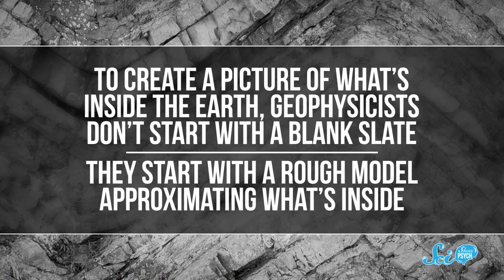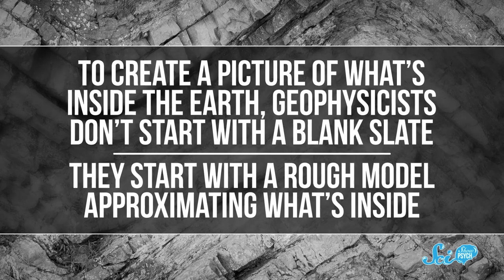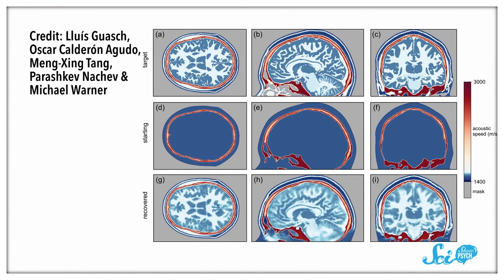To create a picture of what's inside the Earth, geophysicists don't start with a blank slate. They start with a rough model approximating what's inside, then gradually tune their model based on real-world seismic data. Starting out with a basic sketch helps them weed out the data points that are way off, so their final image is cleaner. And now, researchers are trying to apply those same techniques to create ultrasound images of our brains. They've only tried it with simulated brains so far, but the approach seems to be working. An ultrasound scanner for your brain could be small enough for ambulances to carry, enabling EMTs to diagnose things like strokes before a patient even gets to the hospital.